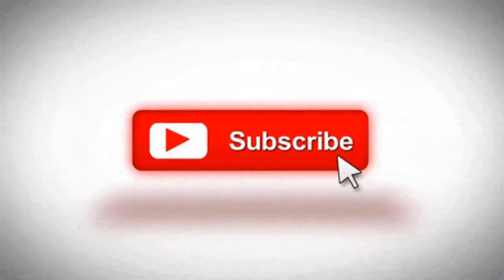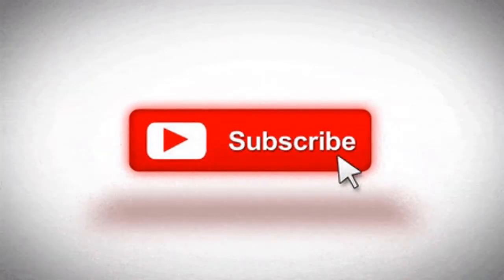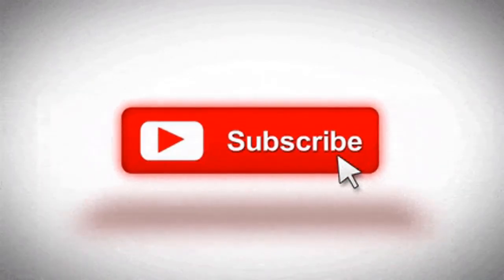Hi guys, I'm here today with a new video. Before we start, please hit the subscribe button and click on the bell icon for getting the latest updates. Let's start.